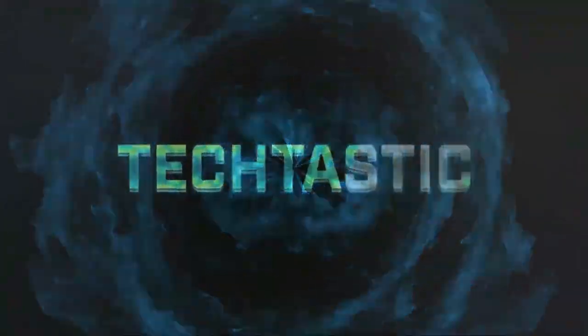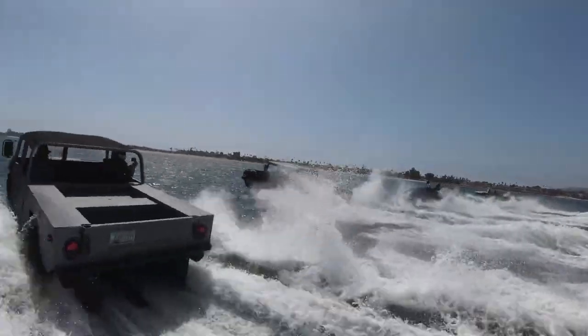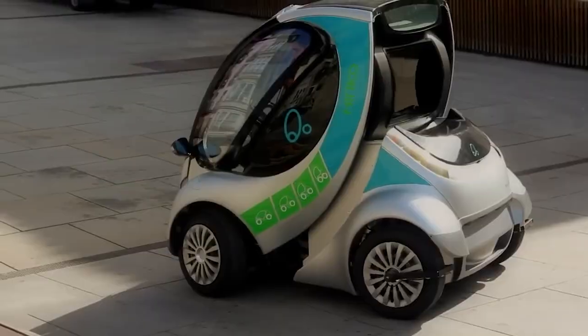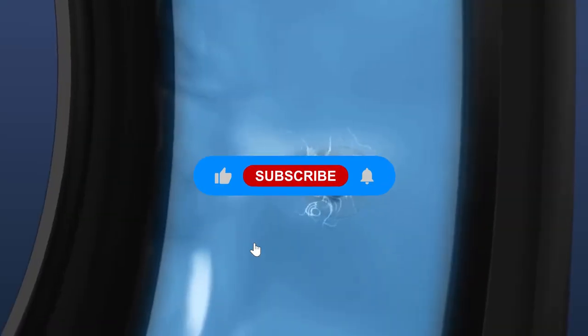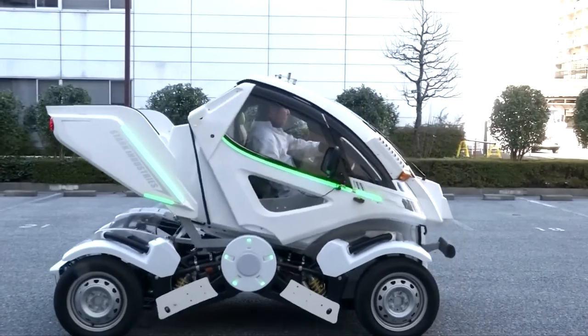This is TechTastic. Welcome to our latest video on car inventions that you haven't seen yet. Have you ever wondered what the future of cars would look like? In this video, we're going to take a look at 10 amazing car inventions that are changing the game. From cars that can drive on the water to self-healing tires, these inventions are sure to surprise you. Let's get started.